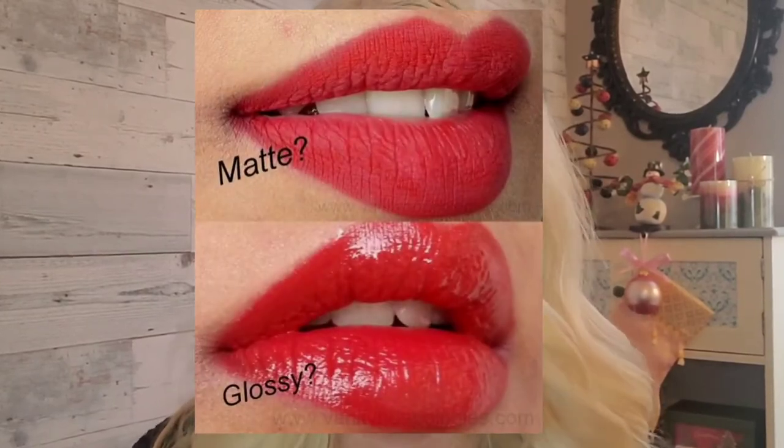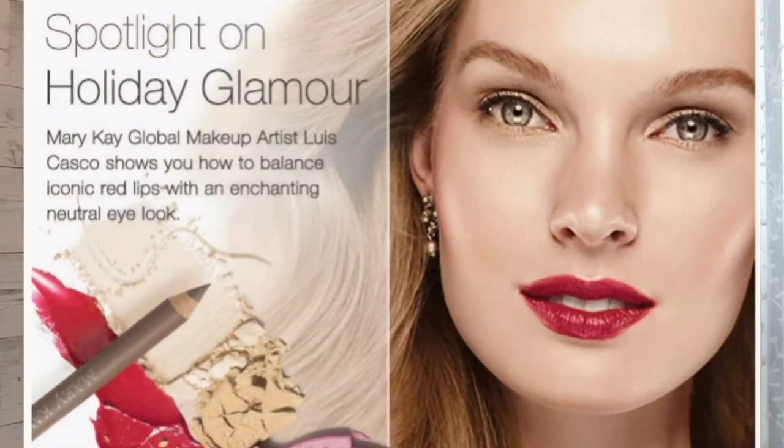Maybe you'd like to make a statement with a fancy lip color look. According to Holly, red lips — matte or gloss — can take your daytime makeup look to that 'I can take on anything' look. The best part of a red lip color is you can pair it with natural makeup and still have that feeling of being all dressed up. When you're choosing holiday makeup, this is the time to experiment and have fun. You can always wash it off and start over again.